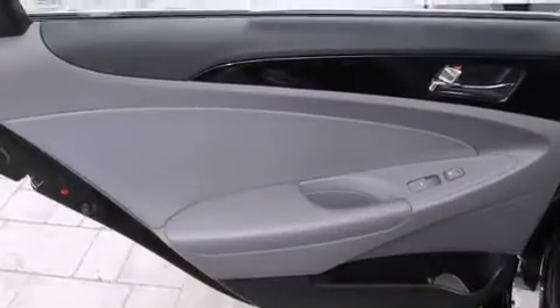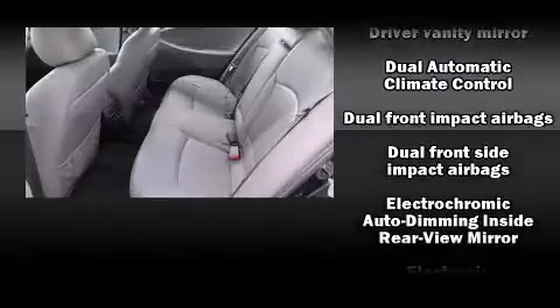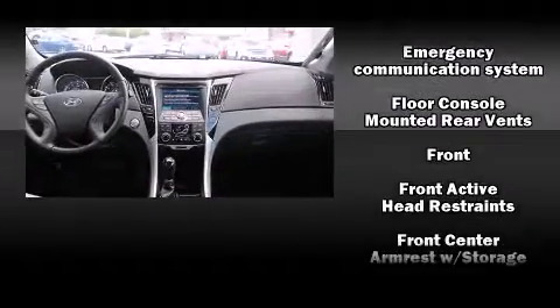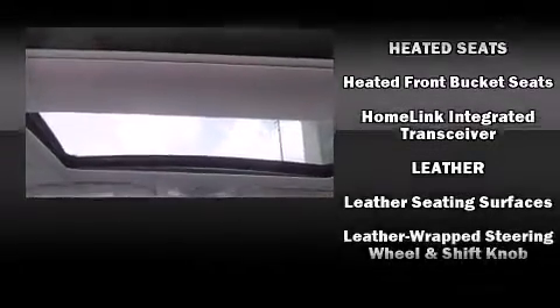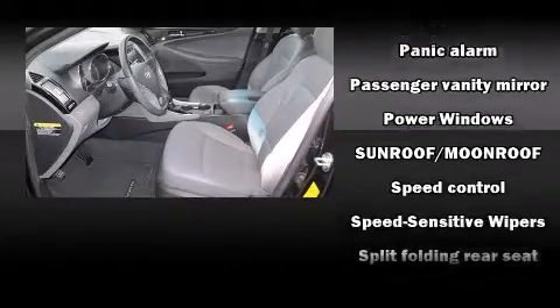Hyundai ensures the safety and security of its passengers with equipment such as dual front impact airbags with occupant sensing, an anti-whiplash front head restraint, an emergency communication system, and four-wheel disc brakes with ABS. For added security, dynamic stability control supplements the drivetrain.